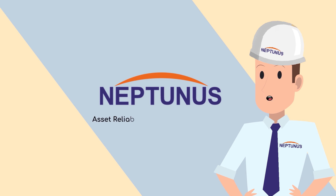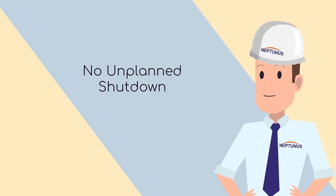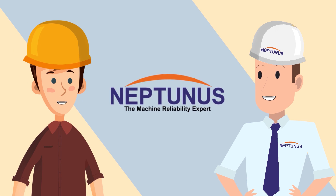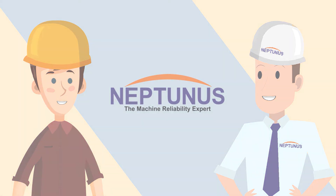The Neptunus asset reliability management solution is the smartest and most advanced way of monitoring your equipment. It puts the power in the hands of the operator and saves you the headache of unplanned downtime, with the added benefit of saving you maintenance costs. Sounds great — let's get started!